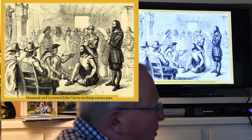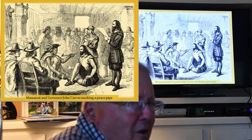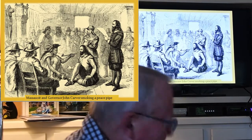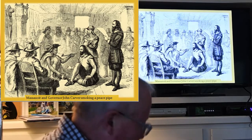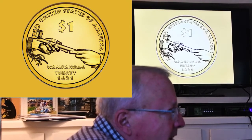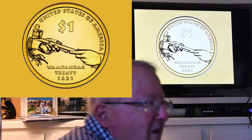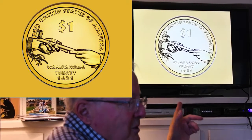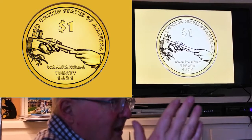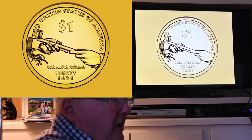With Governor John Carver, he struck an agreement in 1621. They met on March 12th of 1621 and then signed the agreement on April 1st, 1621. Has anybody heard of the Wampanoag Treaty? Nobody tells you anything about that. But that was the singular most important treaty — it is celebrated by our government. Any of you seen the Sacagawea dollar coin? Turn it over — the other side says the Wampanoag Treaty of 1621. The U.S. government had never acknowledged it until this coin was struck and hasn't done a thing about it since.